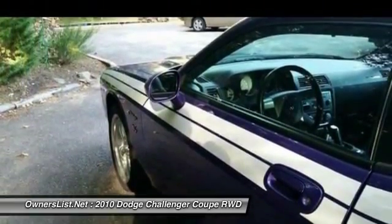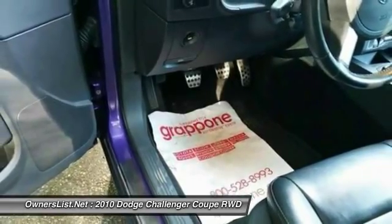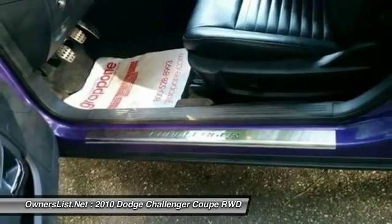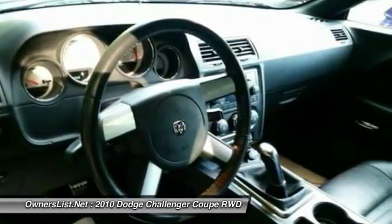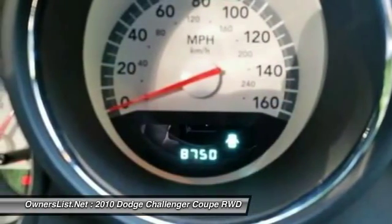I just did a nationwide search for this color car — Plum Crazy Purple — and there were only 8 of them online available for sale. There may be more, but I did not see any. Also, I have owned this car just over 3 years and have only seen 6 of this color in New England.